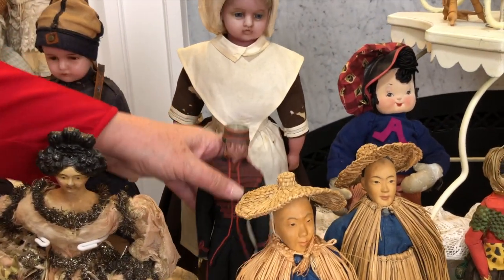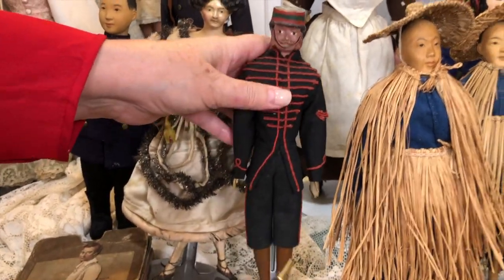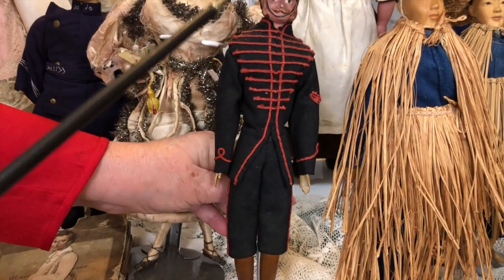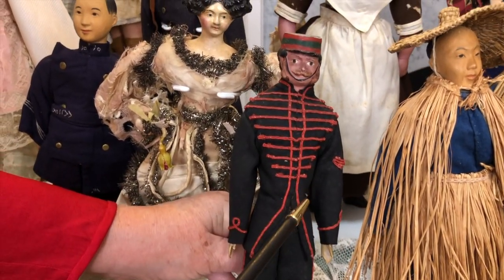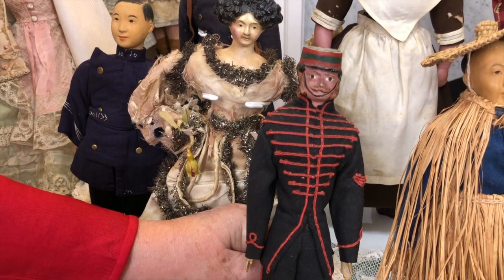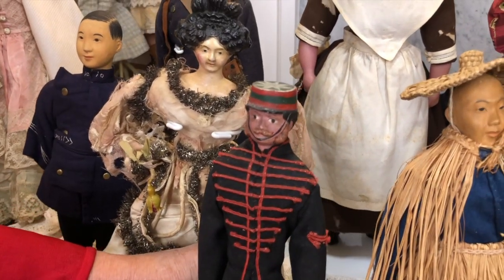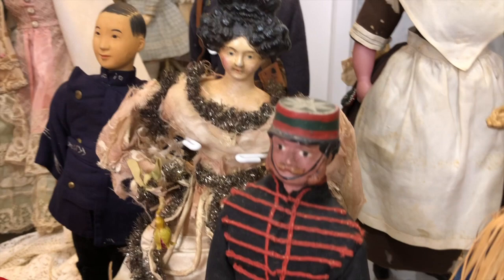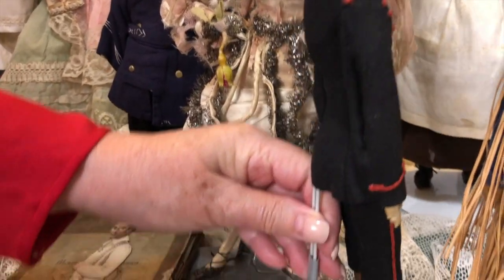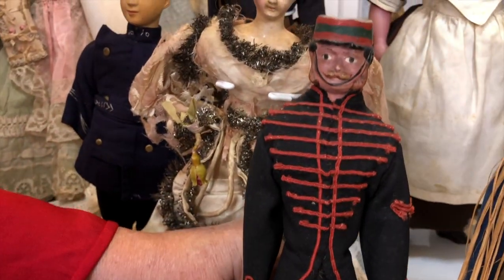Now this doll has to come forward — that's a soldier. What's interesting is that pretty much most of the dolls we've talked about could be dressed differently to represent anything you want. But this was meant to be a soldier — I don't know how you could make him anything other than a soldier. You'd have to break that off. This is what he was meant to be, and I believe they were absolutely marketed that way.